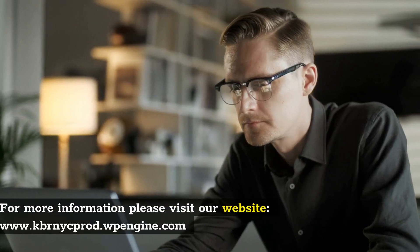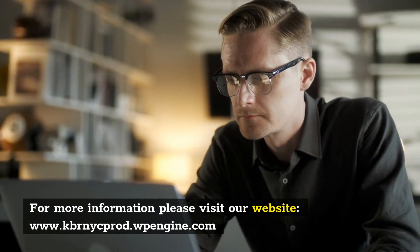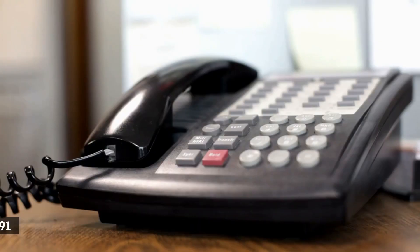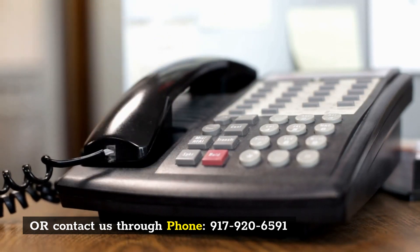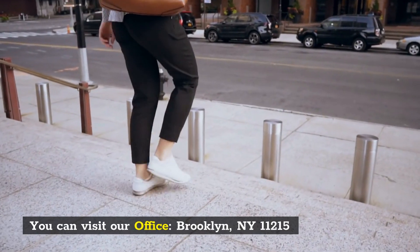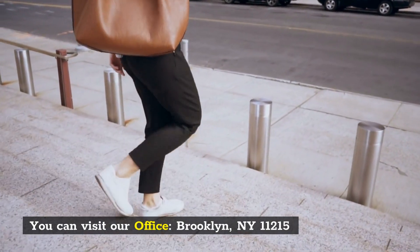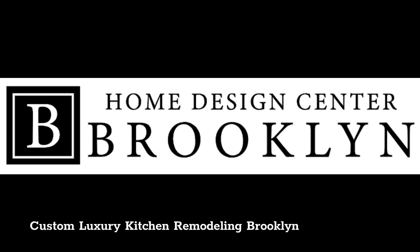For more information, please visit our website at www.queerneyprod.pengen.com, or contact us by phone at 917-920-6591. You can also visit our office in Brooklyn, NY 11215. Custom Luxury Kitchen Remodeling, Brooklyn.